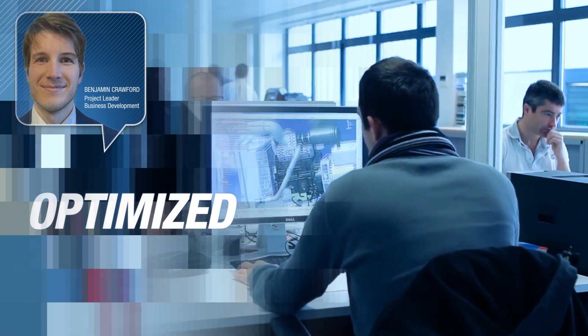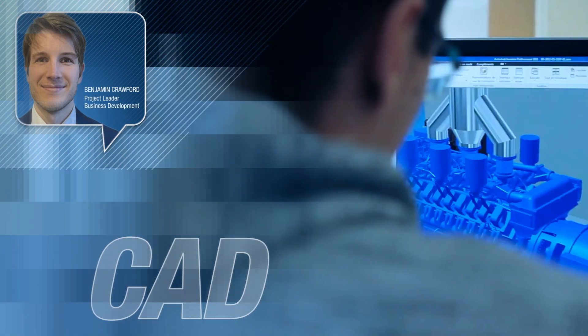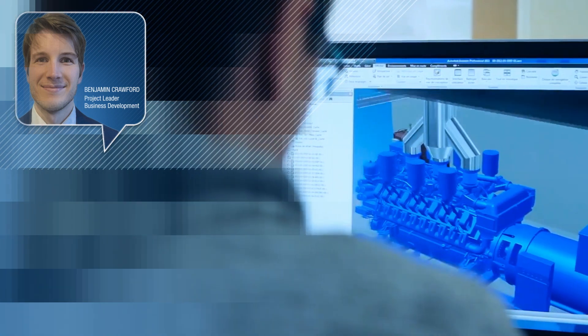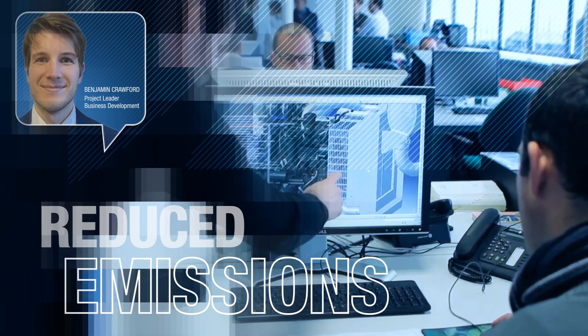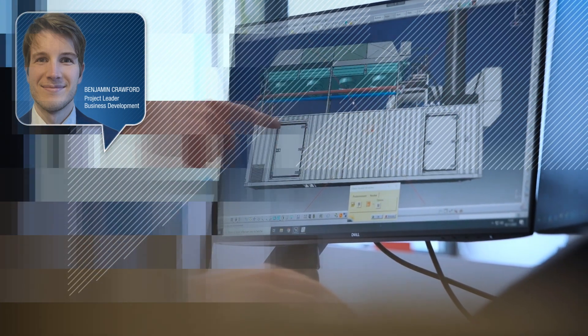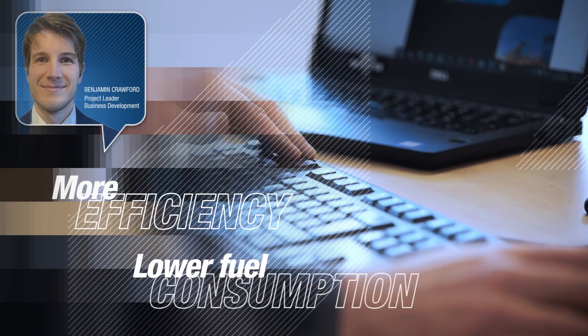At Kohler, we've optimized engine architecture using computer-aided tools and computational fluid dynamics. For in-cylinder and after-treatment stages, we've reduced emissions of NOx and particulate matter. With technology like high-pressure common rail injection systems, we see even more efficiency and lower fuel consumption.